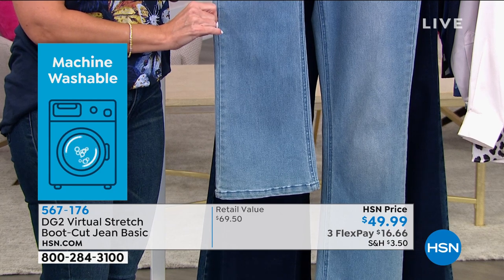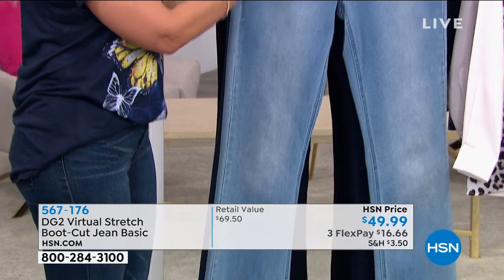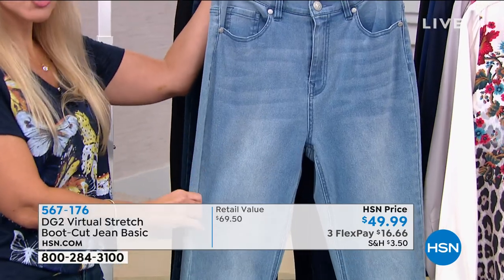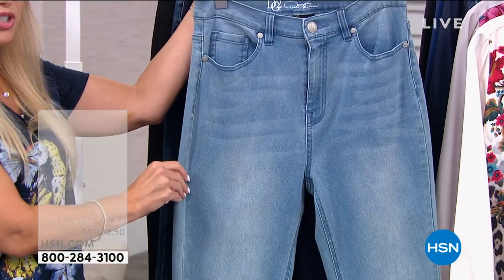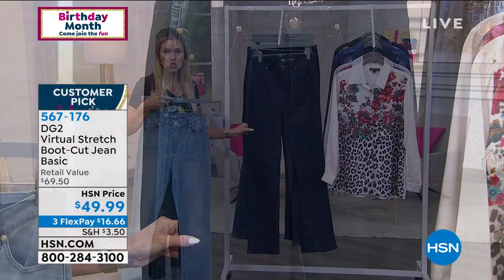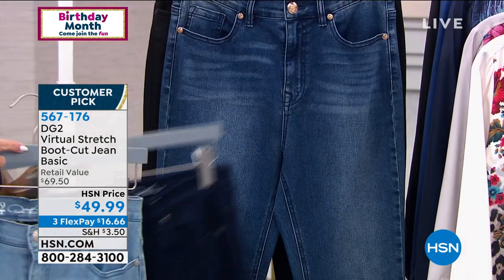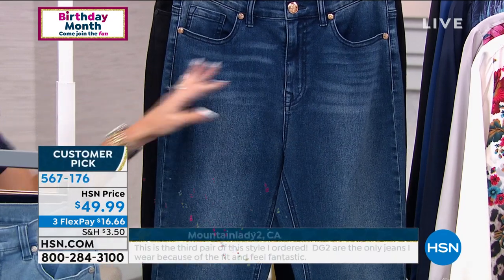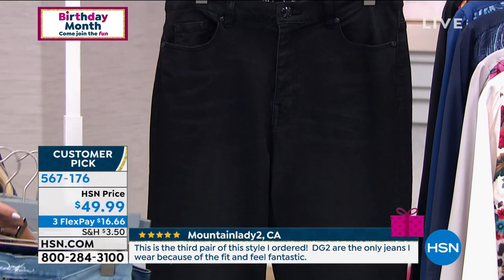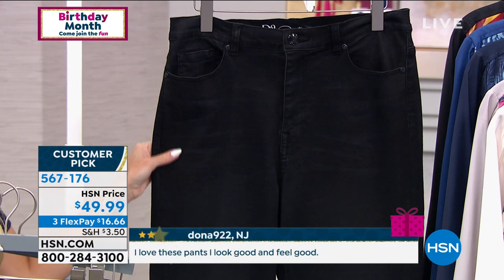$16.66 on any major credit card gets it home. These are machine washable and have no embellishments, but the hand, whiskering, and highs and lows look very expensive. This is going to be your chambray — the lightest of the denims. Then the indigo, super dark, super rich, very dressy — no contrast stitching. This is the midtone with a little more whiskering but a darker background. And classic black with subtle whiskering and wash — no contrast stitching. Sizes 2 through 16, 16 women's through 24 women's.